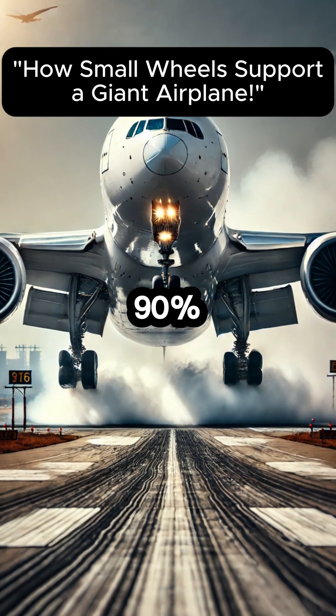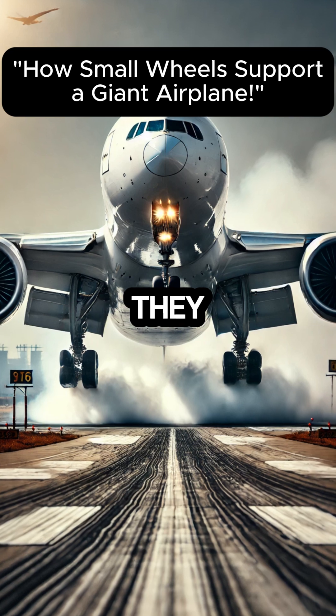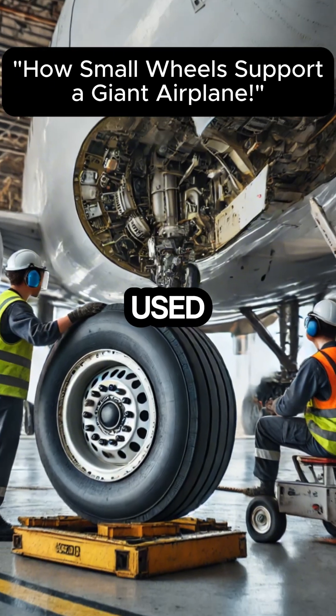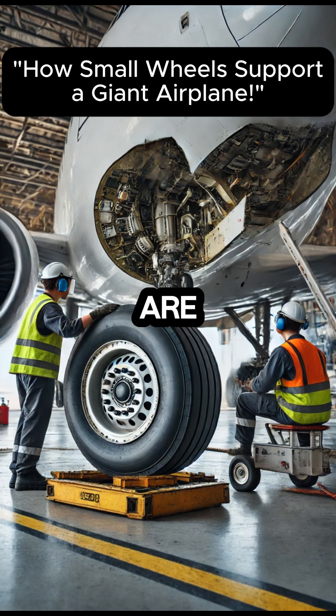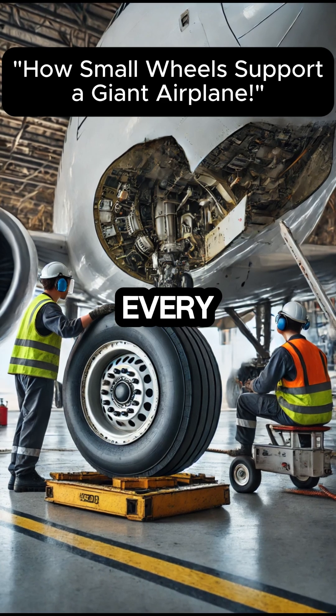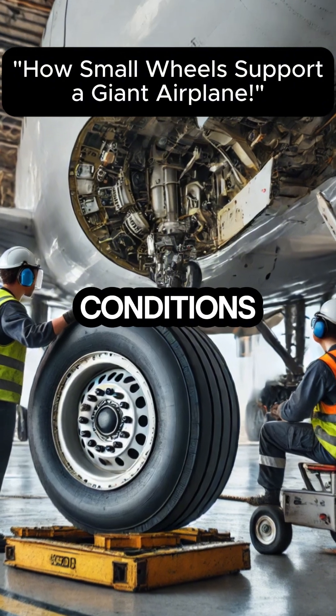Main tyres bear 90% of the aircraft's weight, so during landing, they touch the runway first. After being used for about 250 to 350 landings, these tyres are replaced. This usually happens every two to three months, during which they endure extreme conditions.